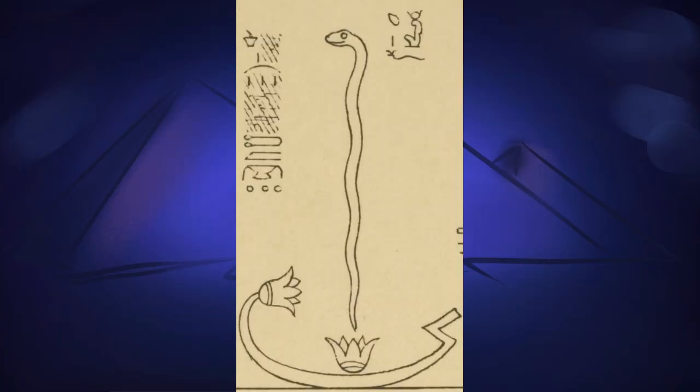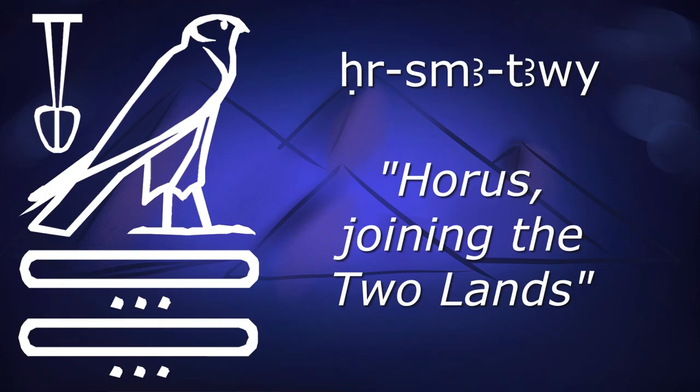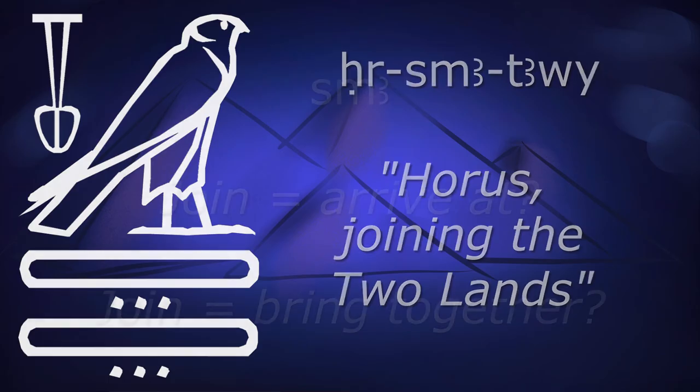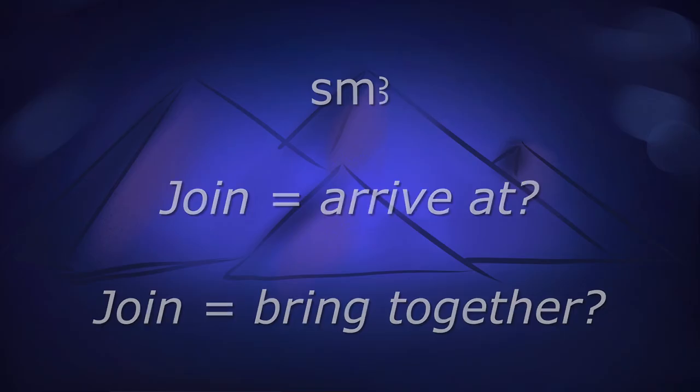The snake, in this case, is Horus, in his aspect as Horus Sema Tawi — Horus joining the two lands. Fun linguistic side note: this verb, Sema, could mean 'join' as in arriving at, or it could mean 'join' as in bring together. Given that this scene shows his birth out of a flower, I'd probably suggest it's more about his arrival, but I can't justify that beyond artistic interpretation, which is always a risky business where hieroglyphs are concerned.